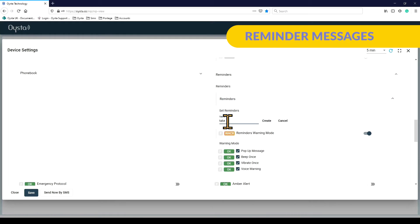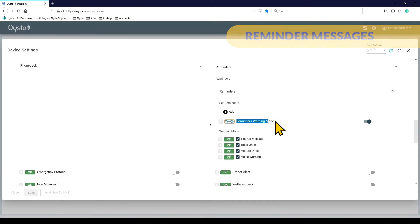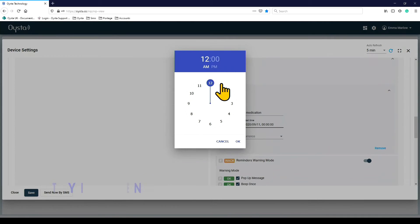Simple messages can be preset on the Oyster Pearl, helping wearers to remember important medical or social tasks, making it a useful tool for independent daily living.